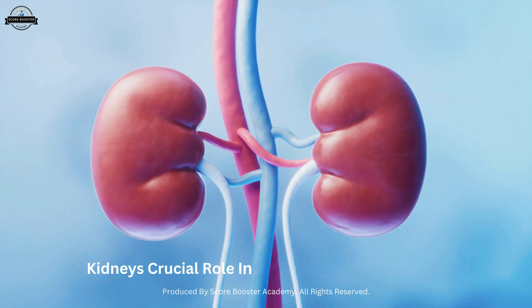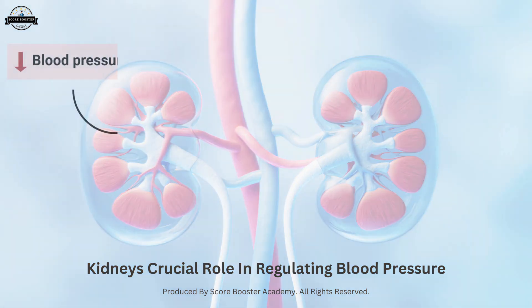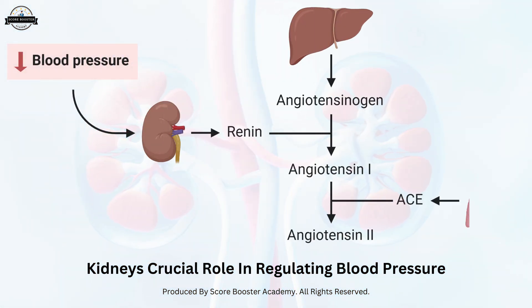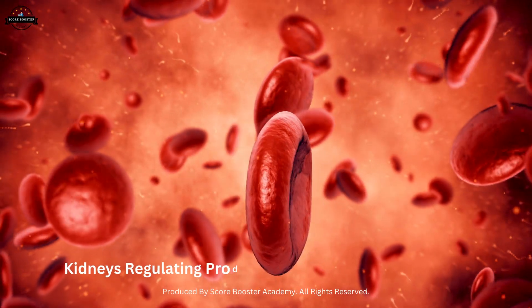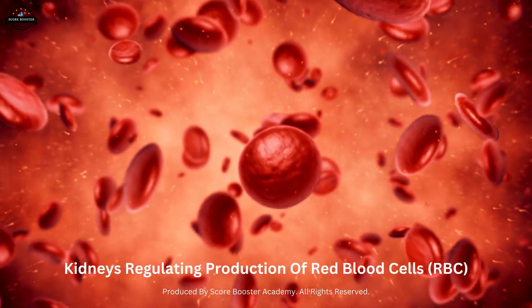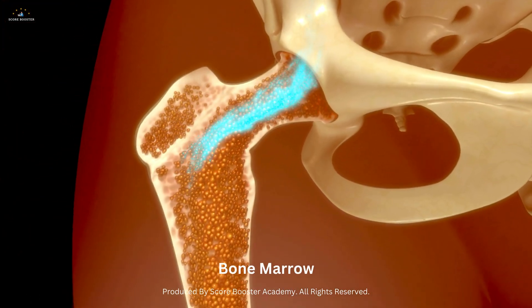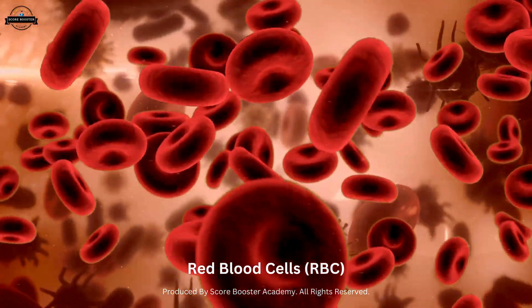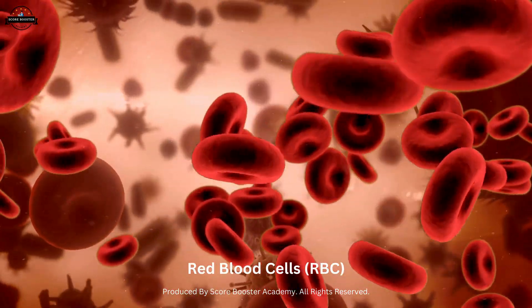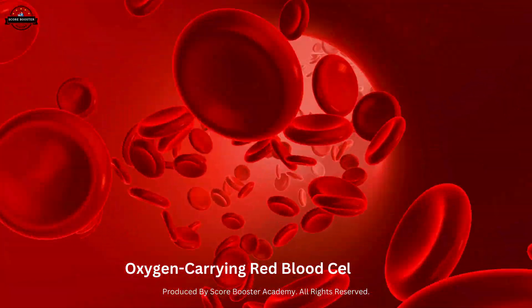The kidneys also play a crucial role in regulating blood pressure through the renin-angiotensin-aldosterone system. Additionally, the kidneys regulate the production of red blood cells by producing a hormone called erythropoietin, which stimulates the bone marrow to produce more red blood cells in response to low oxygen levels in the blood, ensuring an adequate supply of oxygen-carrying red blood cells.